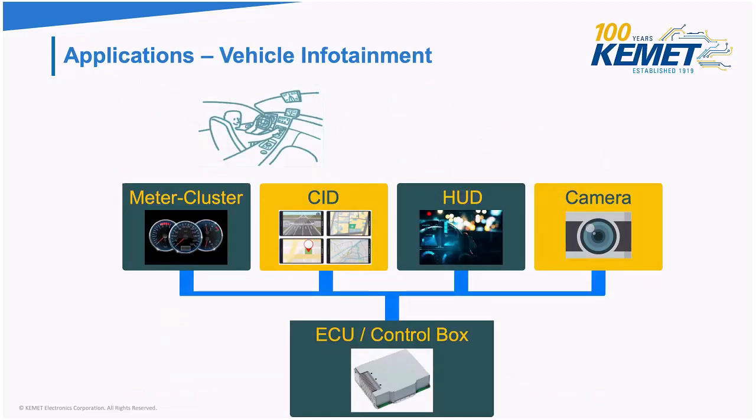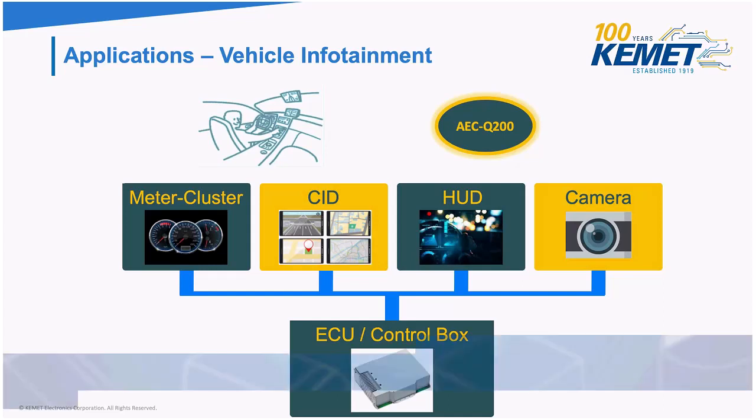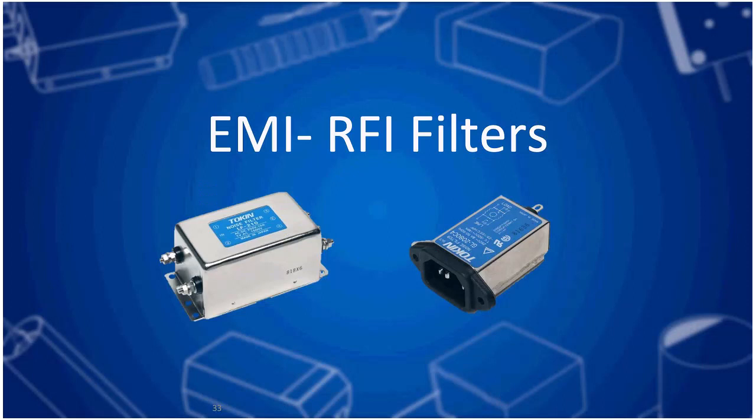Our Flexsuppressor sheets are also found in automotive applications — they are AEC-Q200 qualified, and are mostly used in meter clusters, head-up displays, cameras, and navigation systems. That's it for Flexsuppressor.